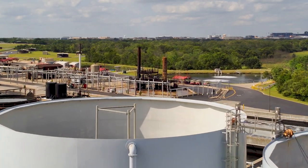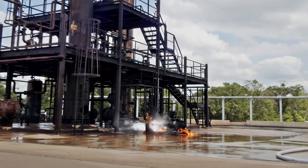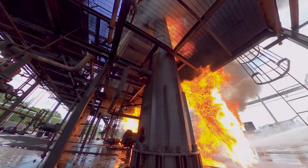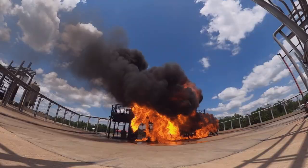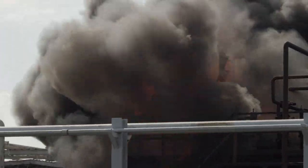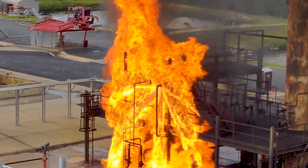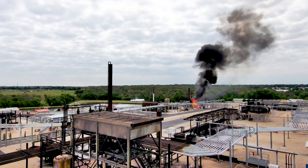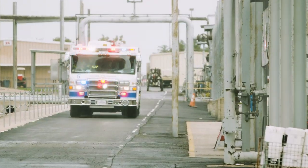In this suburban chemical processing plant, an incident that threatens the safety of workers, the environment, and local population has just ignited. As witnesses and network sensors start to notify 9-1-1 of the fire, dispatchers immediately send firefighters and trucks to the scene.